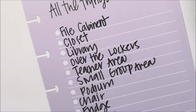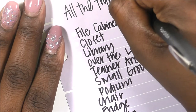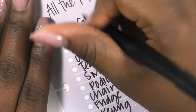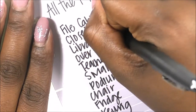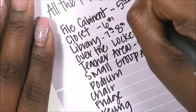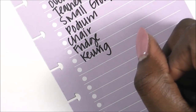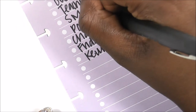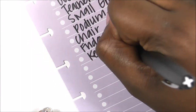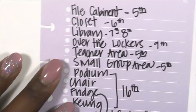I'm going to finish cleaning out my filing cabinet on the 5th and clean out both of my teacher areas. My small group areas I'll handle on the 5th as well. I'll handle the closet on the 6th. The library is going to take the 7th through the 8th. On the 9th I'll clean out my over-the-locker spaces. I'll get my podium out on the 6th, get all the remaining items out on the 16th — which is my last day — and I'll defrost my fridge on the 15th.